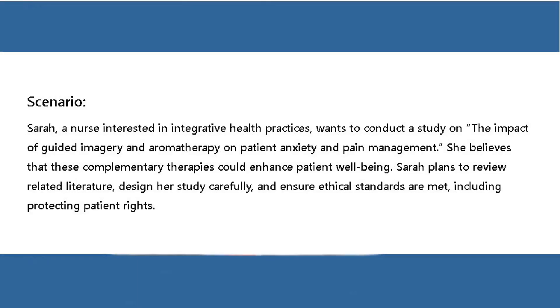Scenario: Sarah, a nurse interested in integrative health practices, wants to conduct a study on the impact of guided imagery and aromatherapy on patient anxiety and pain management. She believes that these complementary therapies could enhance patient well-being. Sarah plans to review related literature, design her study carefully, and ensure ethical standards are met, including protecting patient rights.